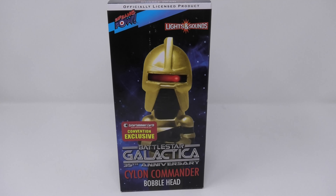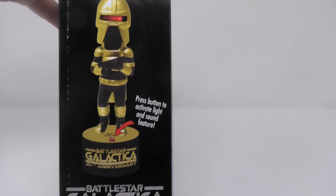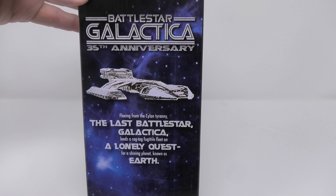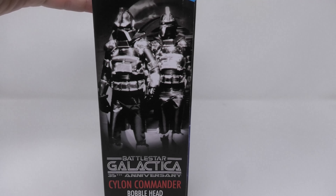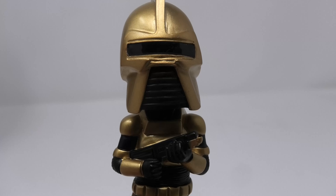Now I know that when he first came out in 2013 he was not very popular with collectors, but now all of a sudden he is becoming very hard to find and has shot up in price. This gold Cylon Commander has a really nice strong voice chip that says three different lines from the TV show, and also has a really nice strobing eye effect.